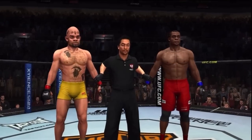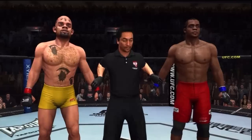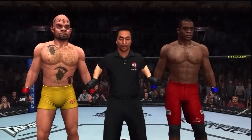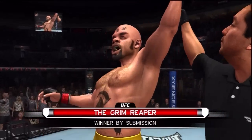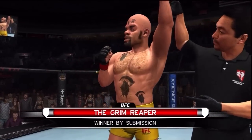With our official decision, here is Bruce Buffer. Ladies and gentlemen, referee Mario Yamasaki has called the stop for this contest. The winner by tap out due to an armbar — The Grim Reaper! Grim Reaper is the winner!